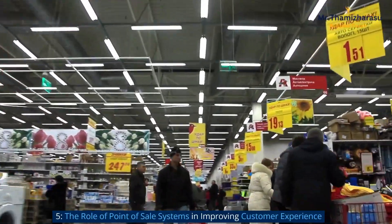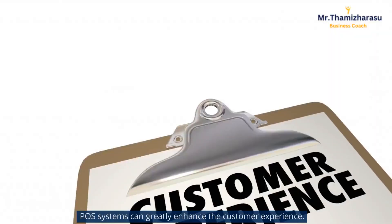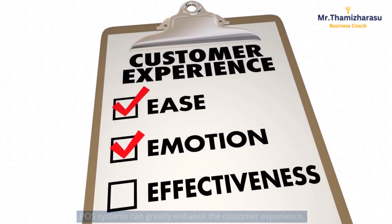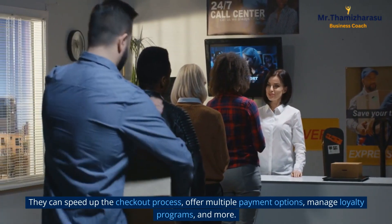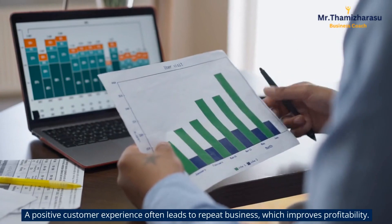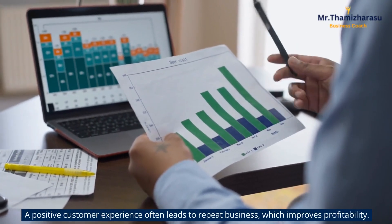The role of point of sale systems in improving customer experience. POS systems can greatly enhance the customer experience. They can speed up the checkout process, offer multiple payment options, manage loyalty programs, and more. A positive customer experience often leads to repeat business, which improves profitability.